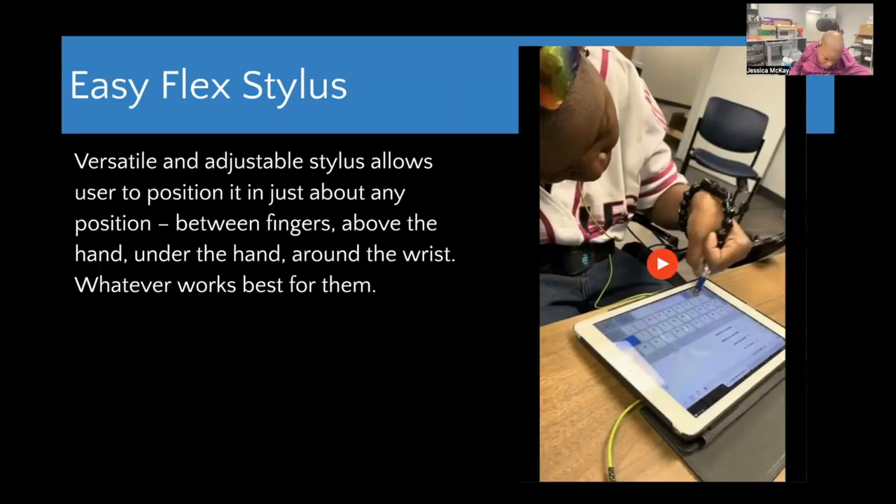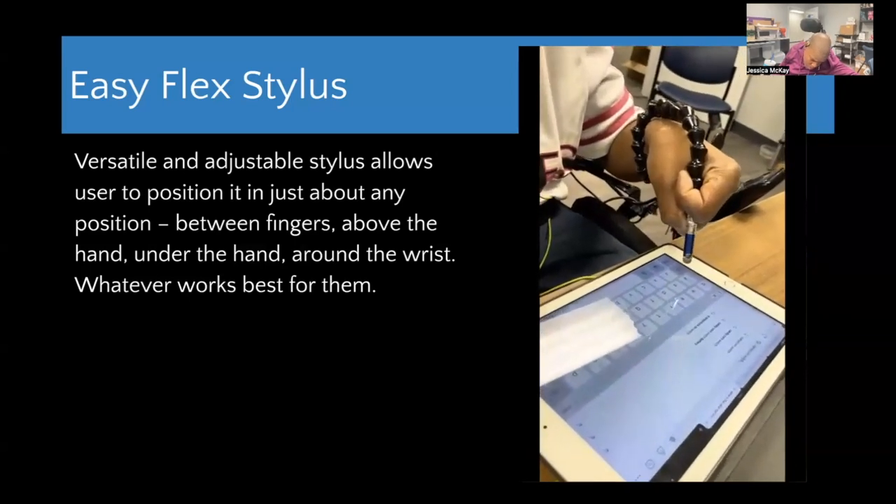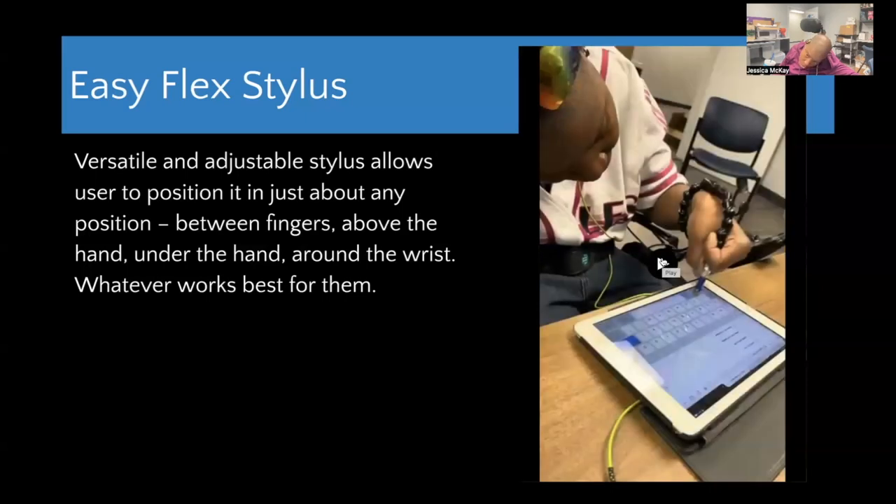The EasyFlex stylus is a versatile and adjustable stylus that allows users to position it in just about any position — between fingers, above the hand, under the hand, around the wrist — whatever works best. A stylus attached to a lock-line is wrapped around Nikesha's wrist as she uses it. She notes it felt supportive and she didn't have to worry about dropping it, but it is difficult to put on without assistance. Also, at $115 it seems a little pricey since it's essentially just lock-line and a stylus tip.